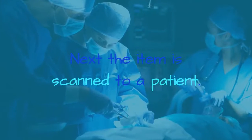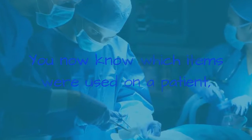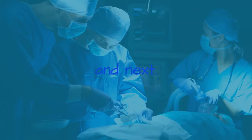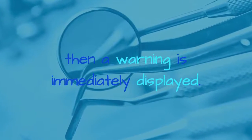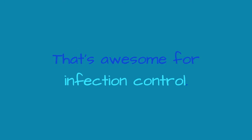Next, the item is scanned to a patient. You now know which items were used on a patient and when they were sterilized, what other items were sterilized at the same time and next. If the item hasn't been sterilized or has been recalled, then a warning is immediately displayed. You can avoid potentially fatal mistakes. That's awesome for infection control.